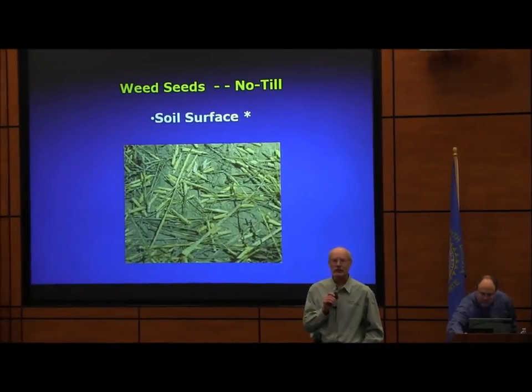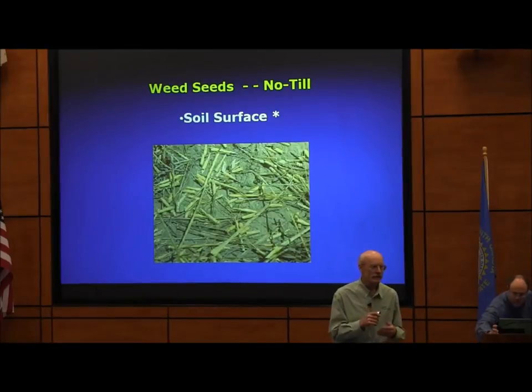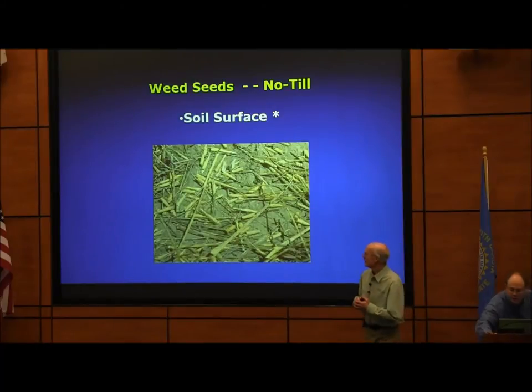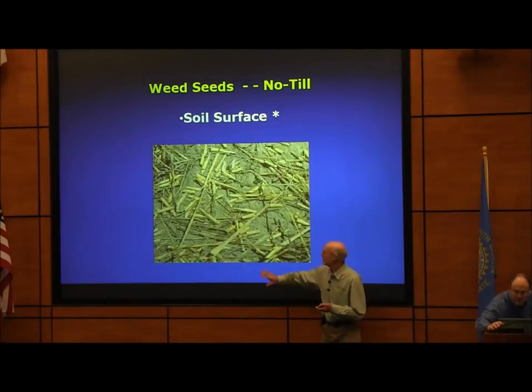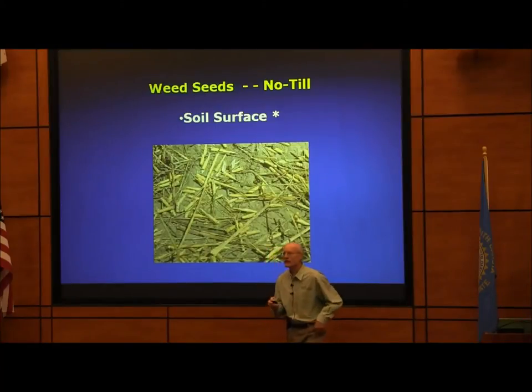When you leave the seeds on the soil surface with no-till, this is quite damaging to the weed seeds. If you keep the weed seeds on the soil surface, that is actually the most damaging to the survival of the weed seeds.